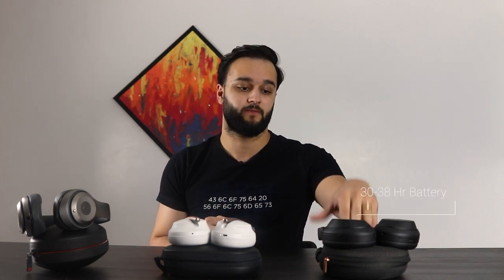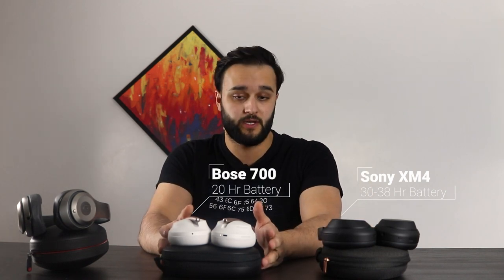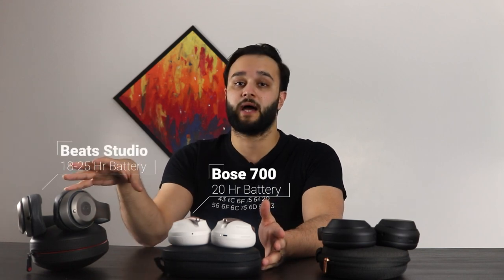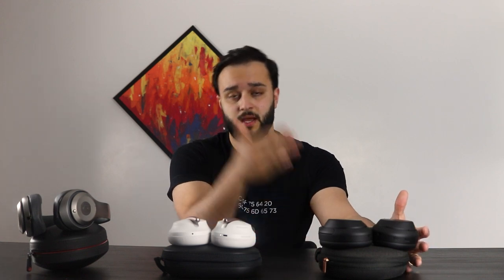Let's talk about battery life quickly. The Sonys have a 30-hour battery life, and 38 hours if you turn off noise canceling. The Bose have 20 hours, and the Beats have 18 hours for the Studios. The XM4s really take the cake on this one. With the XM4s, you can charge for about 10 minutes and get five hours of battery life. With the Bose, you get 3.5 hours of battery life with a 10-minute charge. And with the Beats, you can charge for 30 minutes and get about two hours.